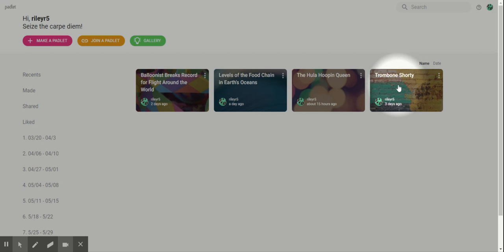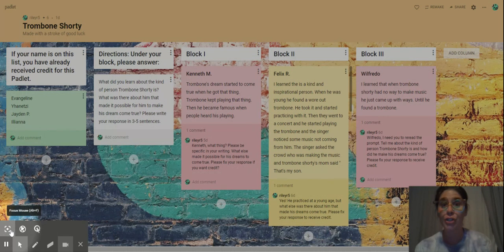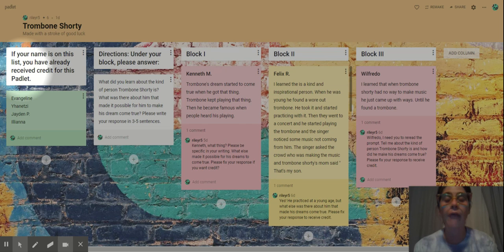So let's say we're going to go into Trombone Shorty first. Here I am in the Trombone Shorty padlet, and if you notice right here — and you'll notice this on every single padlet wall — there is a list of scholars who've received credit. If you see your name here, you're good to go. You can x out and move on to the next padlet and check to make sure you received credit for that one.